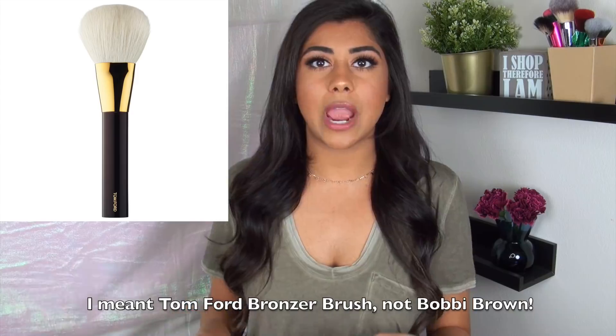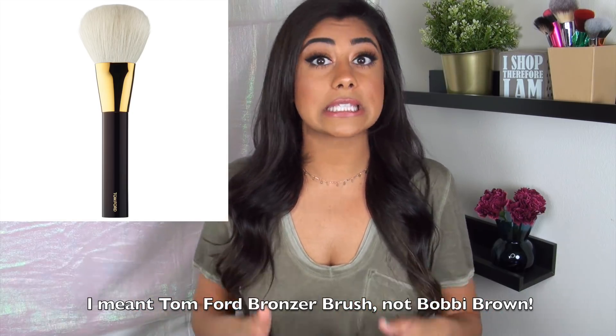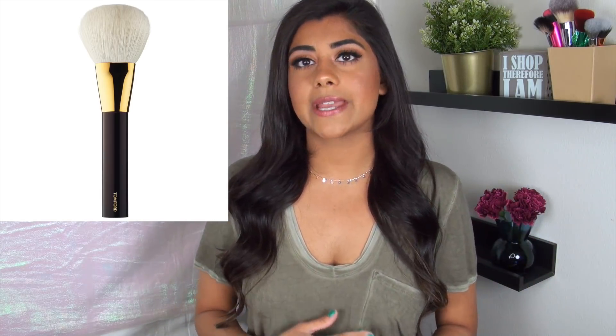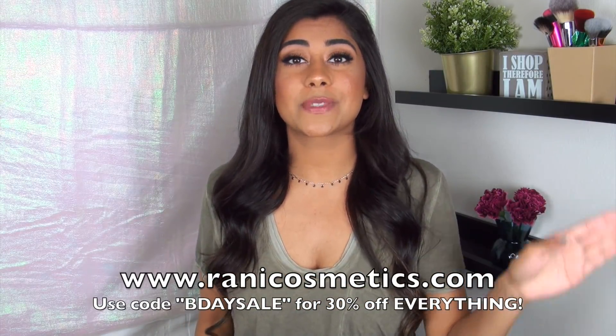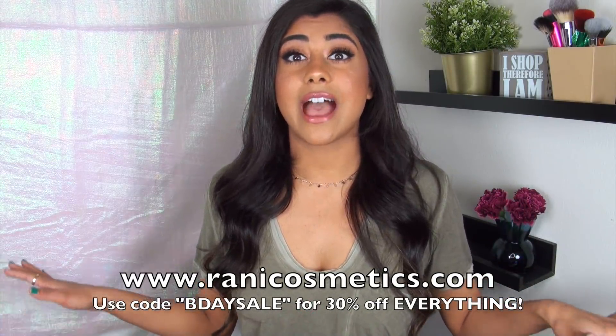So that was my Sephora VIB sale haul! The one thing I picked up online — because I couldn't find it in store — is the Bobbi Brown bronzer brush. That brush is online only and it's pricey, so the 15% off really did make a difference. I obviously haven't gotten it in the mail yet, but I'll probably mention it in a future faves and flops video. Don't forget to let me know what you guys picked up during the sale in the comments below. Also, the entire Rani Cosmetics website is 30% off with the coupon code — all info is below, get your orders in. Thank you so much for liking, supporting, and subscribing. I'll talk to you guys in my next video on Thursday. Bye!